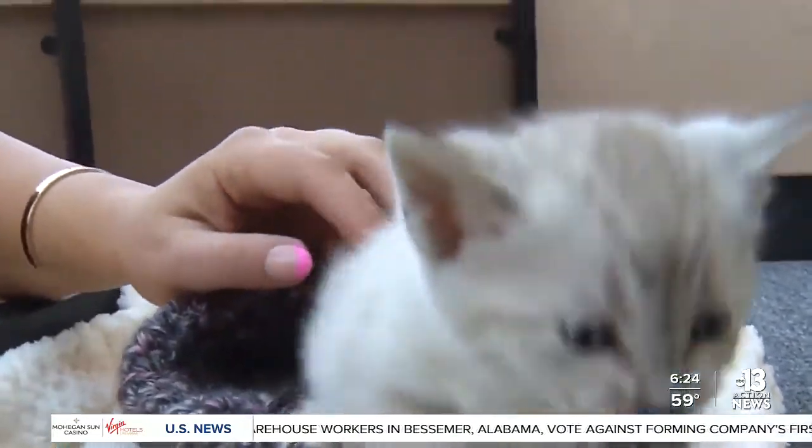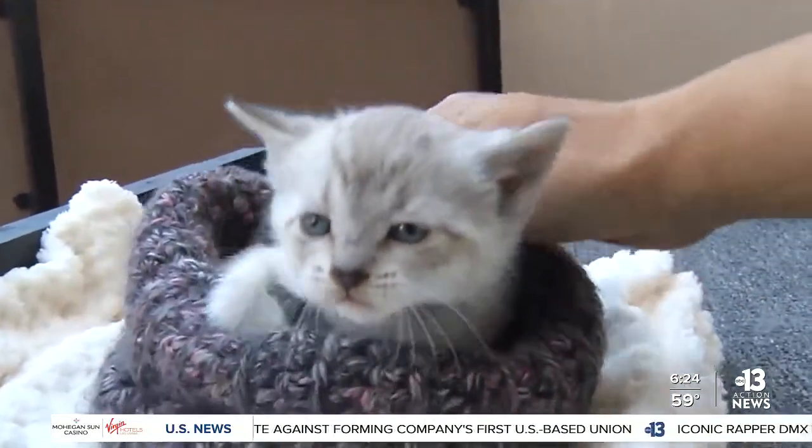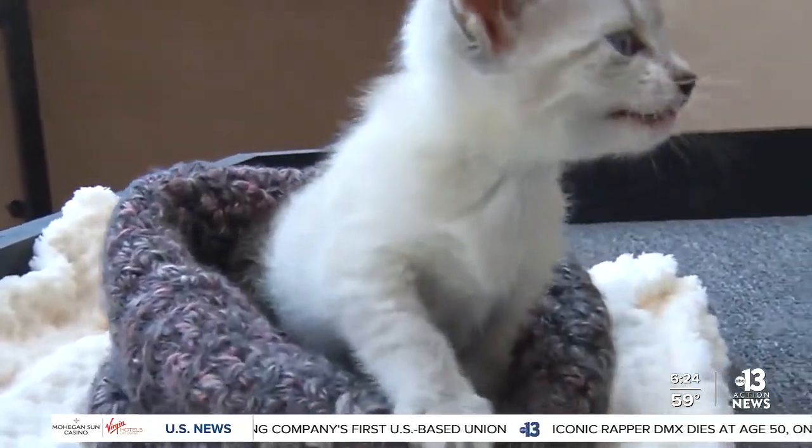As you mentioned, this shows the importance of spaying and neutering so they don't end up in these hard-to-find places, right? Exactly. They could very well have been trapped up there once all the repairs were done.